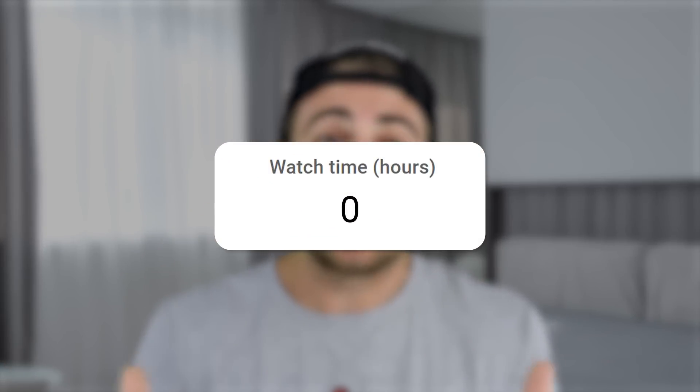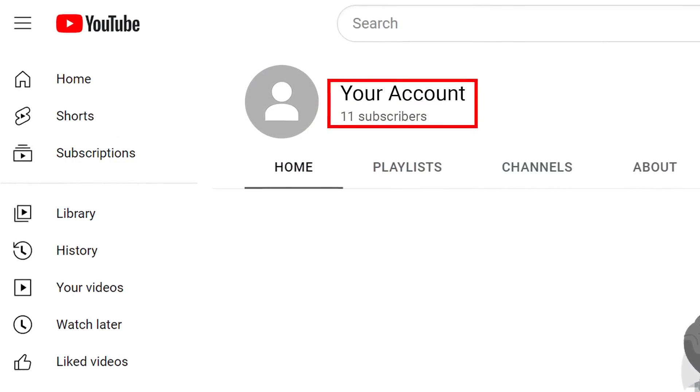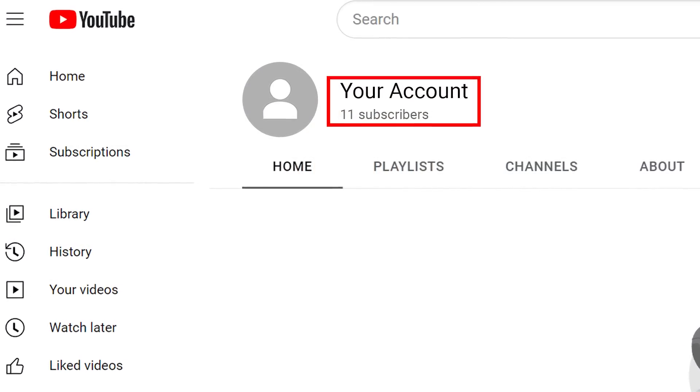It doesn't need to be down to the exact second unless it's a YouTube Short, but you need to make sure it's around the right length. Your content also needs to constantly have things going on — if it doesn't, you're going to lose people, decrease watch time, and nobody will end up subscribing. One big statistic to be aware of is the seven-second rule: our attention span wanes at seven seconds, so every seven seconds there needs to be something new happening.